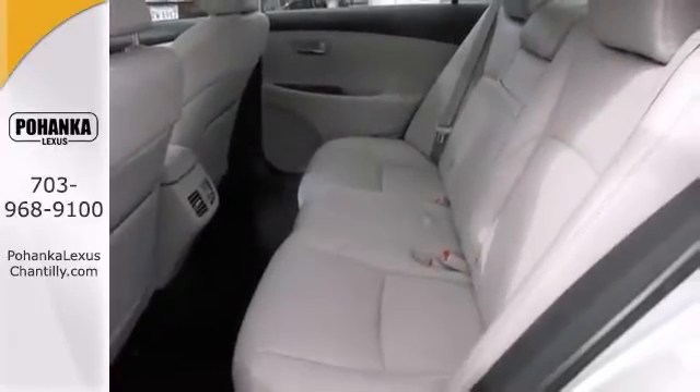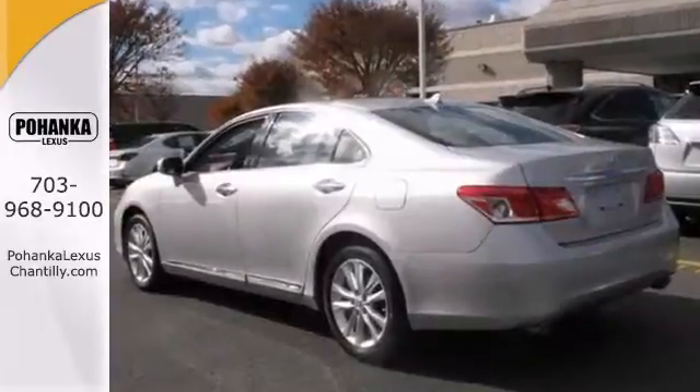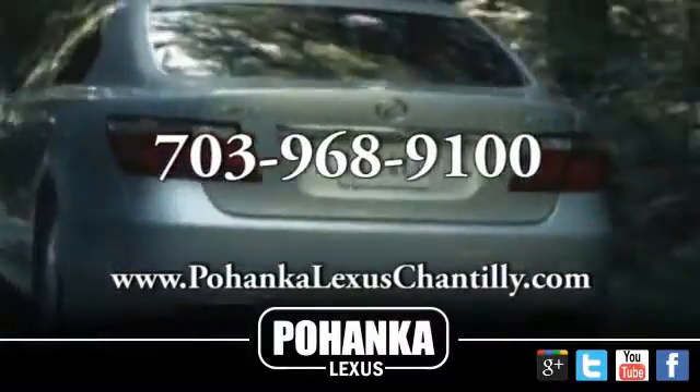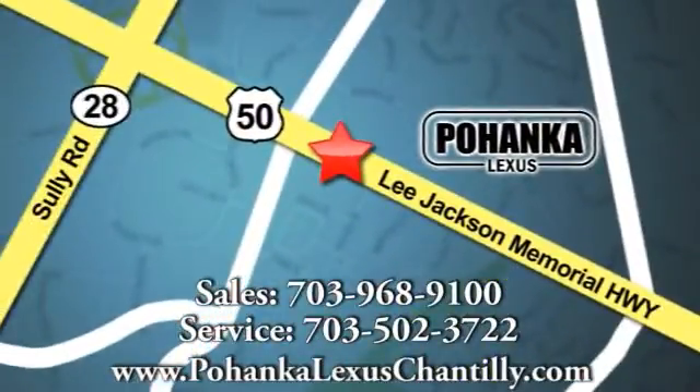This low mileage vehicle will be the first to go, so come see it for yourself today. Call us now for more information on this vehicle or visit today. We're conveniently located at 13909 Lee Jackson Memorial Highway in Chantilly.